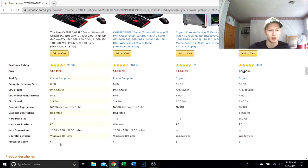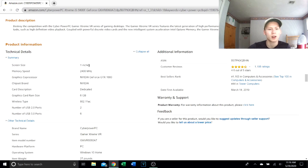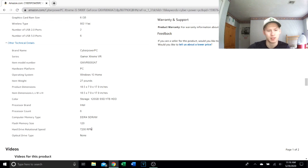It has a six-core processor, which is good. It supports 802.11 Wi-Fi, weighs about 27 pounds, has 7200 RPM hard drive speed — which is pretty standard — and at least the RAM is DDR4.